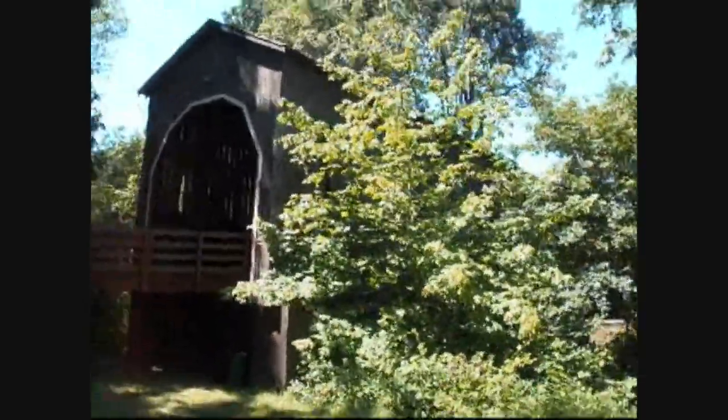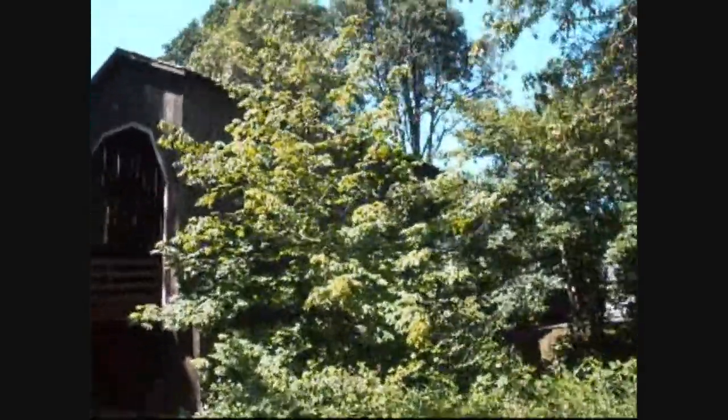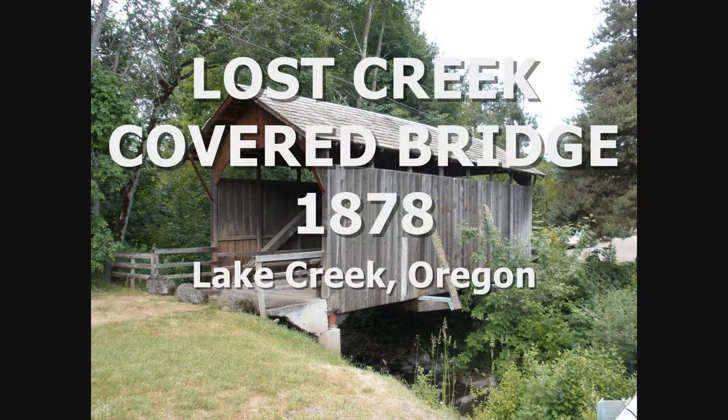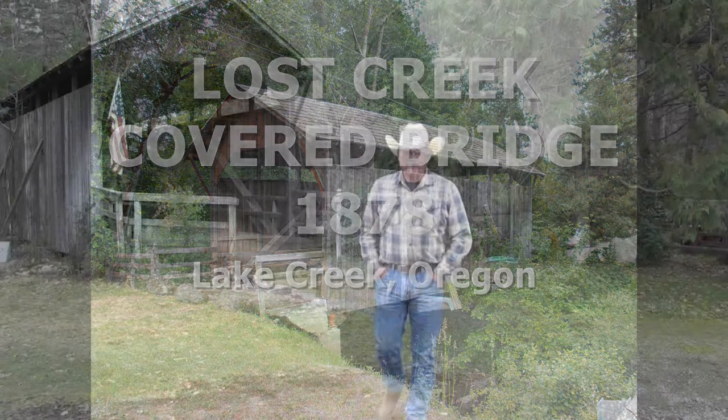Then we move to the oldest bridge and the shortest bridge. Now that we've come to the end of our journey, this is the final bridge on our episode — going off the beaten path to discover some of the covered bridges in the state of Oregon.